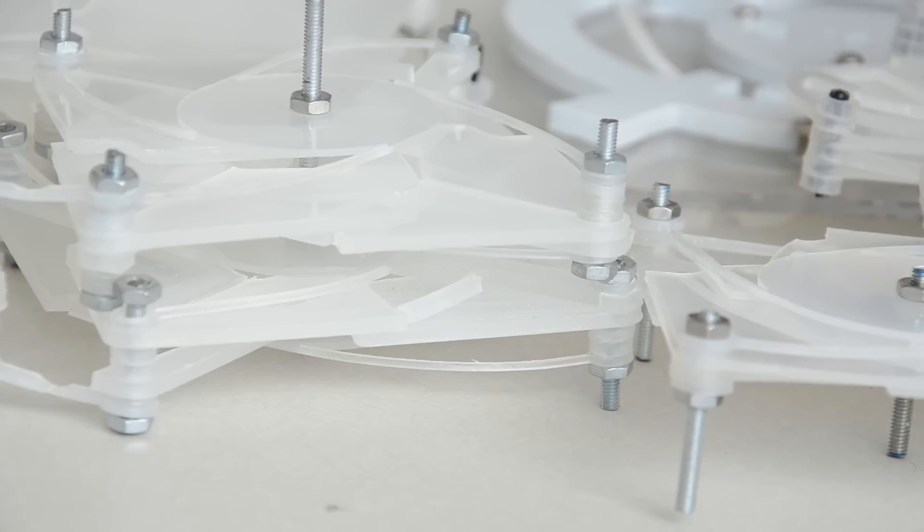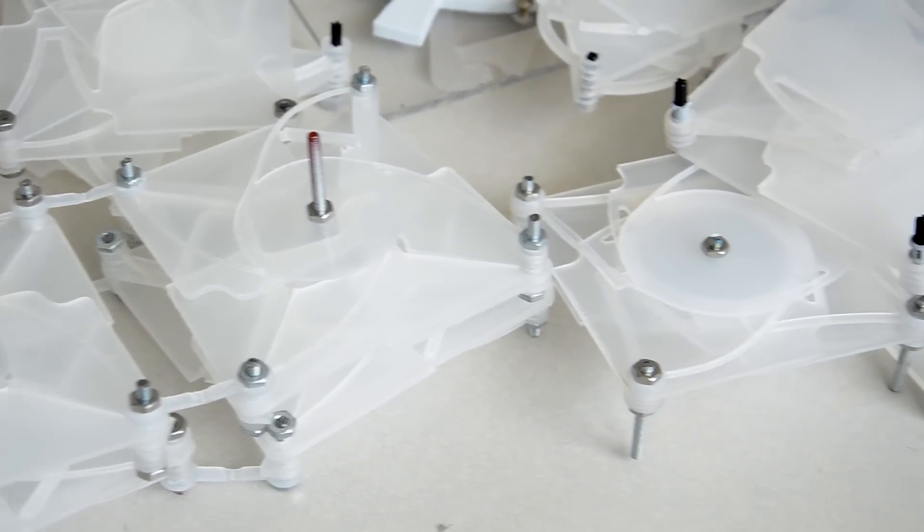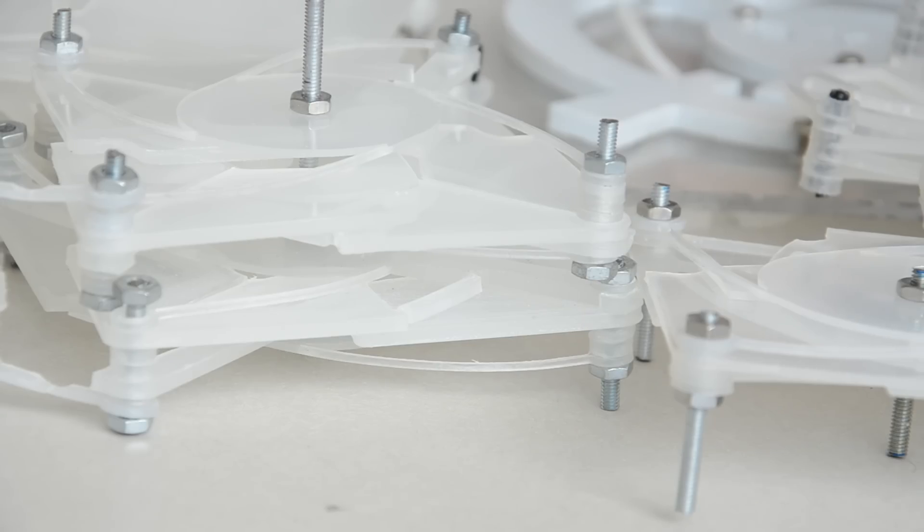Potential uses for the flexible, durable surfaces include armor that could take the form of a collapsible shield or provide full body coverage, robotics, antennas, and containment structures or barriers. For USF News, I'm Katie Hennig.